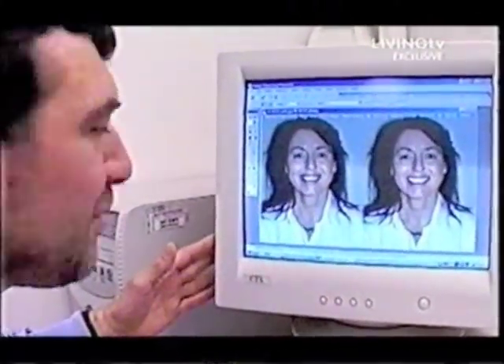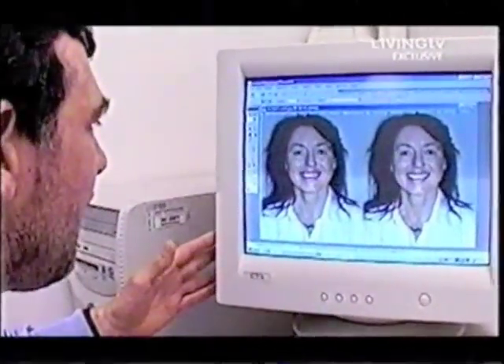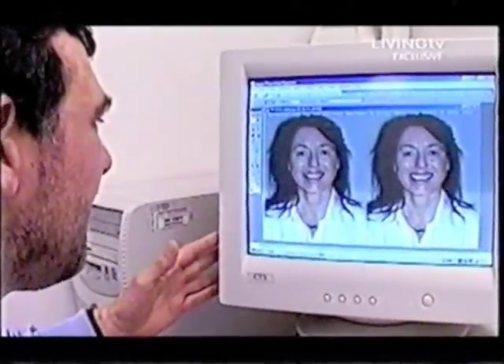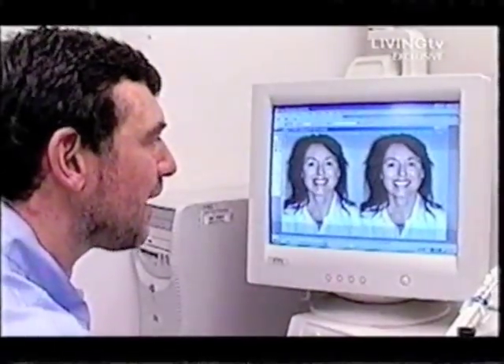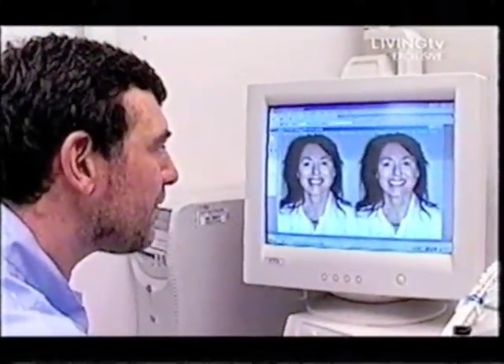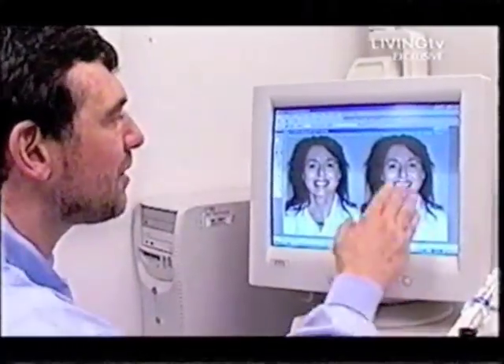We've got a before picture, which is how you are at the moment, and we've got really quite a lot of gum on show here. We haven't gone mad with raising the gums up — we've just gone up about two millimetres, so you still see a little bit of gum. They go very nicely with the flow of the teeth. Of course, there's only one part of it, so the really exciting thing is when we get to see what all the rest of the team does, and we put it all together.